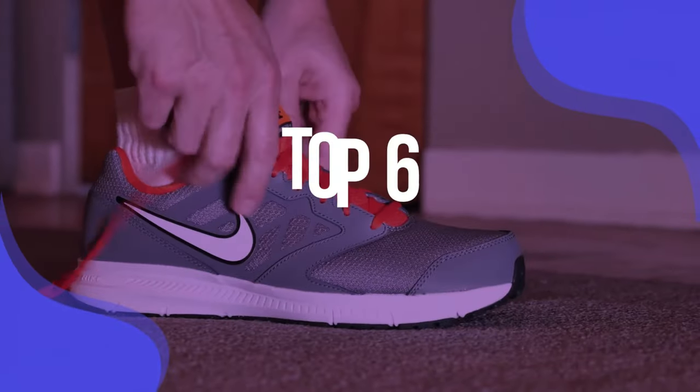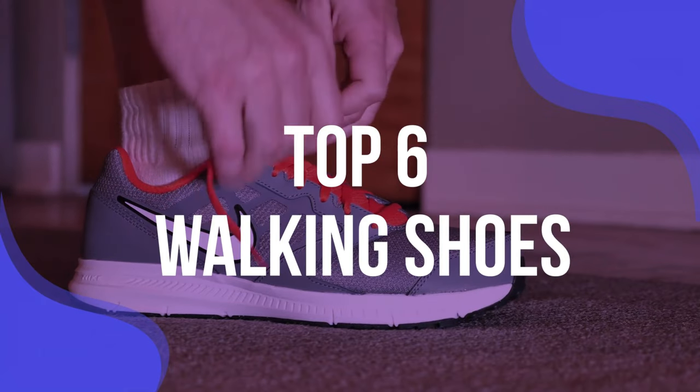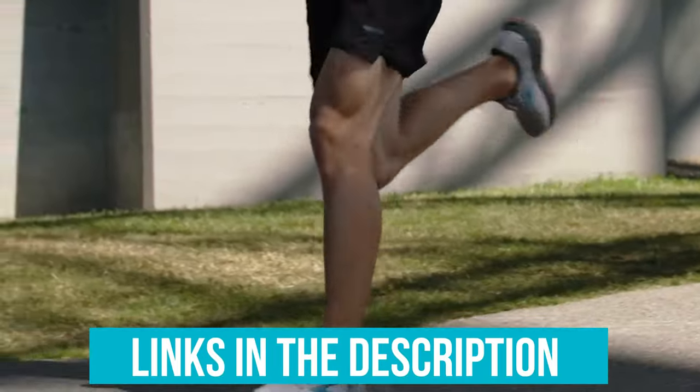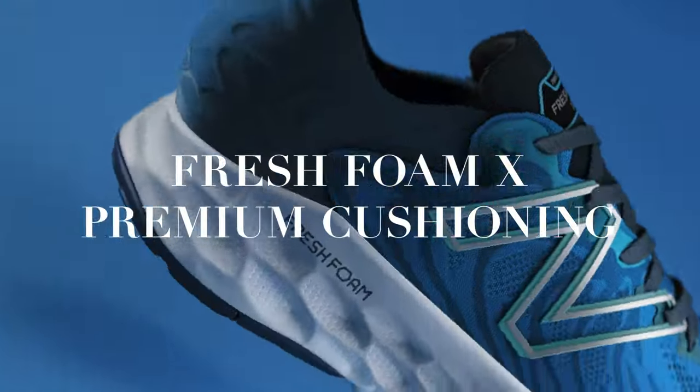To help you find the right model, we've listed the top six walking shoes and their key features, plus the things you need to consider to help you choose the best one for you. Links to all products mentioned in the video are in the description below. You can also find a more detailed analysis and a comparison tool on our website, validconsumer.com.